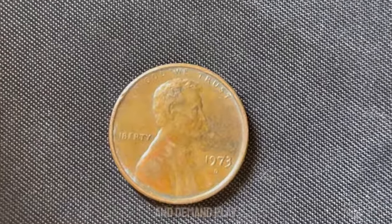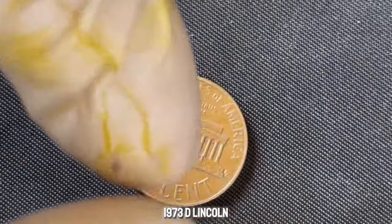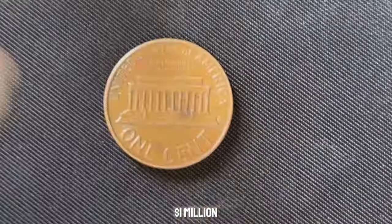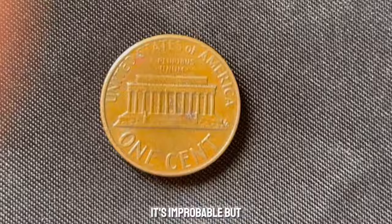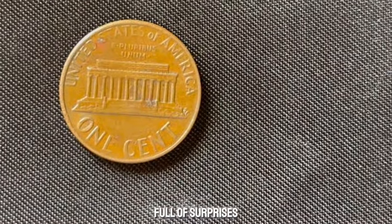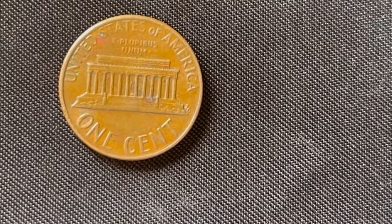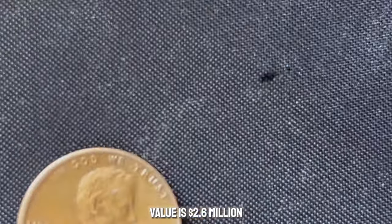Market trends and demand play big roles in these valuations. Could your 1973-D Lincoln penny be worth a million dollars? It's improbable, but not impossible. The world of coin collecting is full of surprises, and maybe you have a hidden gem in your collection. This coin value is $2.6 million.